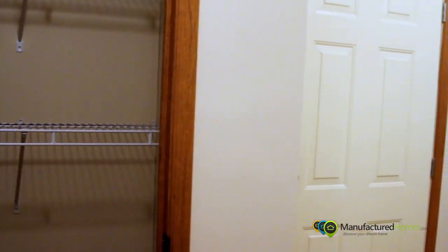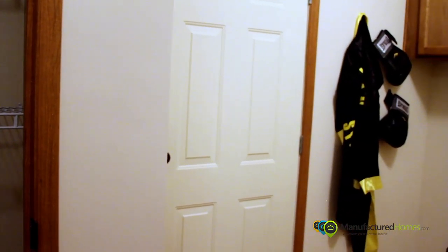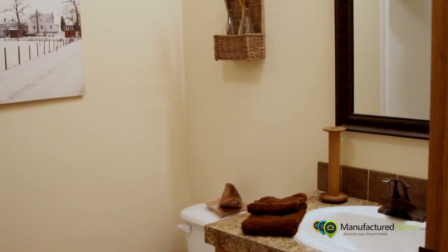Moving into the utility room — a full-size utility room with the washer and dryer, as well as your secondary bedroom and bath in this house.